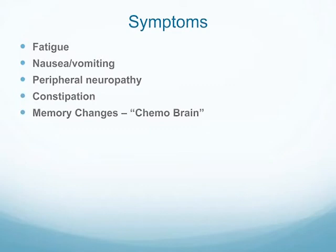The symptoms I want to focus on are fatigue, nausea and vomiting, peripheral neuropathy — the numbness and tingling in hands and feet — constipation, and memory changes, or chemo brain. The biggest side effect with chemotherapy, as many studies show, is fatigue. My husband asked, 'Is it really called chemo brain?' Yes, it's really called chemo brain.